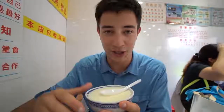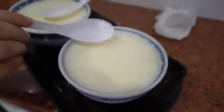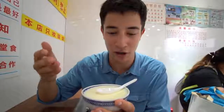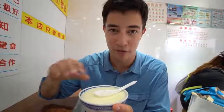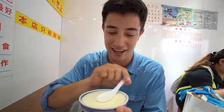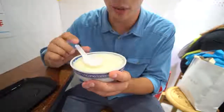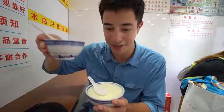We have our dessert and this is called Shuang Pi Nai — double skinned milk. The way they make it is really interesting: they cool steamed milk, peel back the first layer of skin that forms on top, remove the milk, mix it with some egg and sugar to make custard, then put the custard underneath the first layer of skin. Let that cool again and it forms a second layer of skin. You can see it has quite a thick layer of skin on the top. We got one version that is cold and one version that is hot.